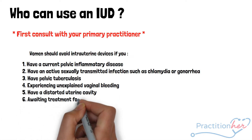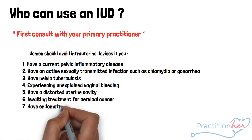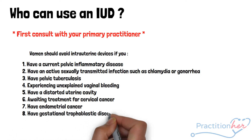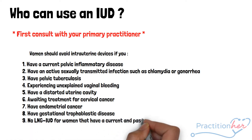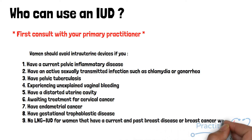Women awaiting treatment for cervical cancer, endometrial cancer, gestational trophoblastic disease. And lastly, women who prefer the LNG or hormonal IUD should not use this device if they have current or past breast disease or cancer within the last five years.